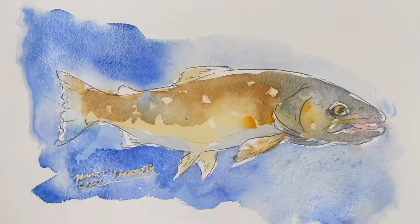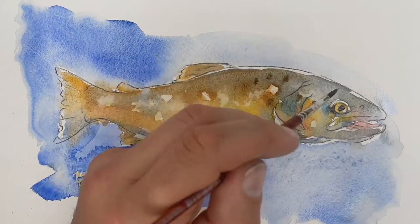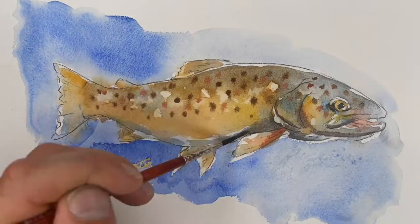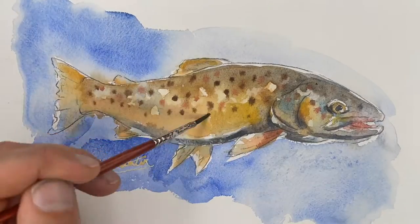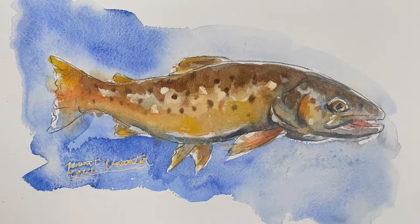Catch-and-release anglers travel to southern Alberta to target monster caramel-colored browns. They're known to be a smart and easily spooked fish. The big ones can sometimes be found along the cut banks of the river, and a stealthy fisherman might have luck with a sculpin pattern or a terrestrial like a mouse.